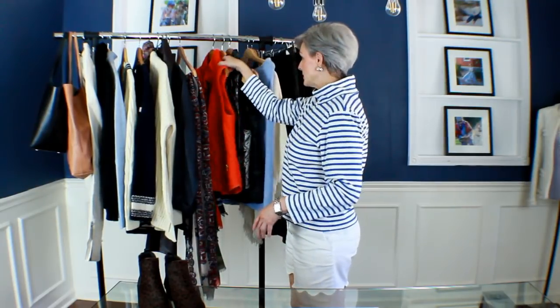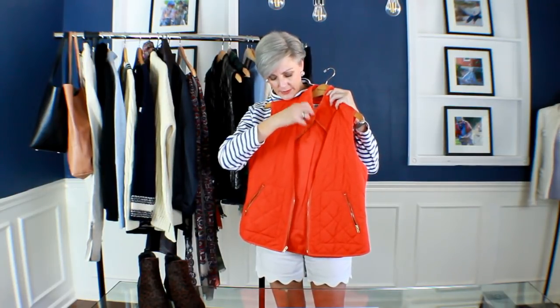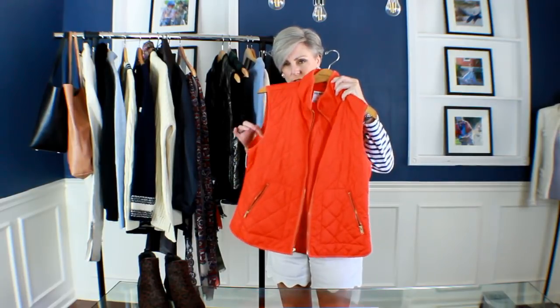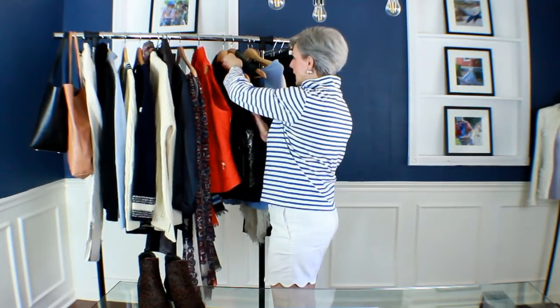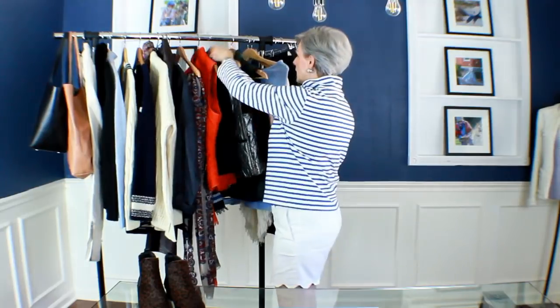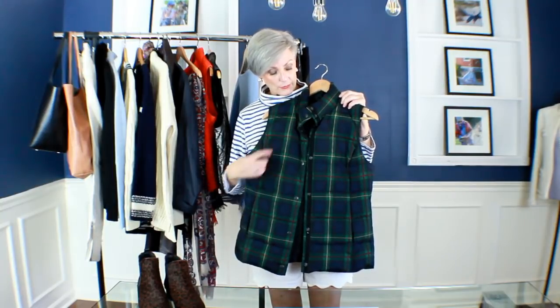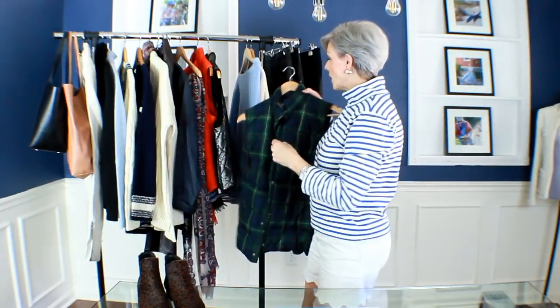My fifth fall essential is a great layering piece: the puffer jacket. I actually have three — I really do like them. I have an orange one that's very lightweight, a black reversible by Ralph Lauren that's really kind of cool, and then one that's actually down. The puffer vest hasn't been around very long — it's a variation of the puffer jacket, which was itself invented in 1936 by Eddie Bauer.